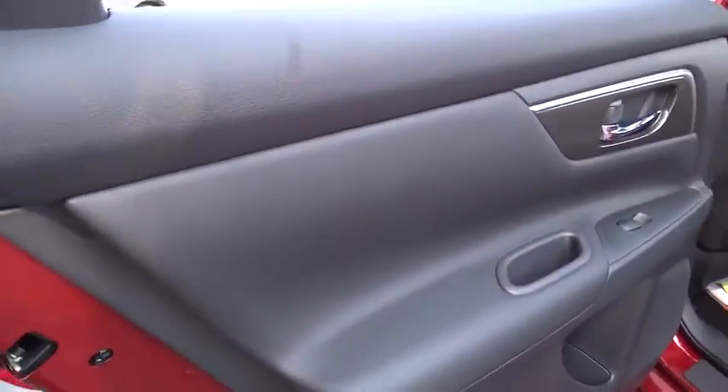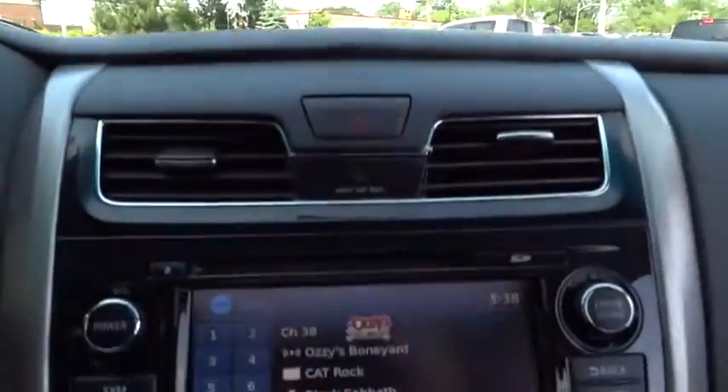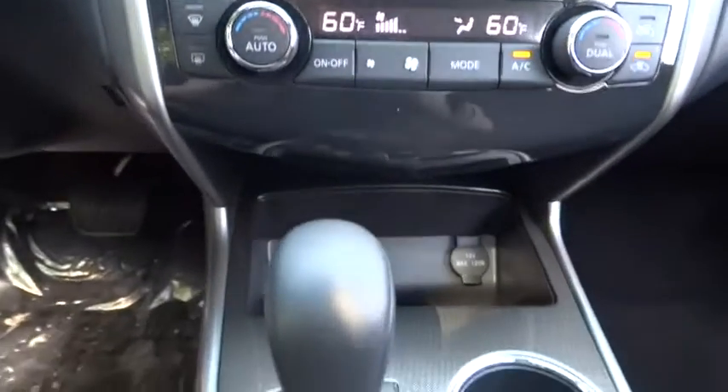Driver airbag, cruise control, keyless start, keyless entry, auto-dimming rear view mirror, PPO, four-wheel disc brakes, aluminum wheels, climate control, universal garage door opener, AM/FM stereo radio, FWD.